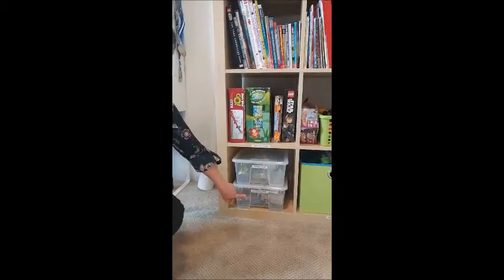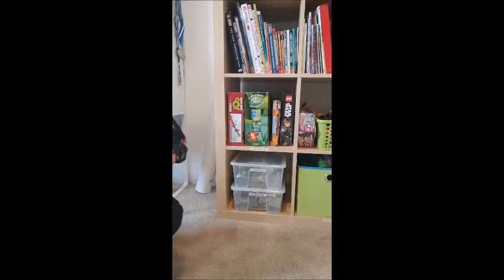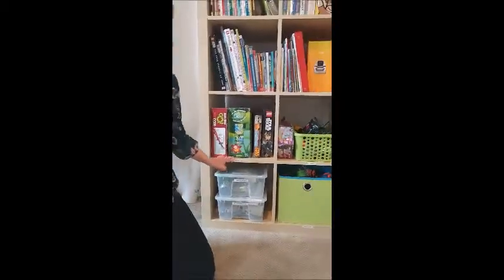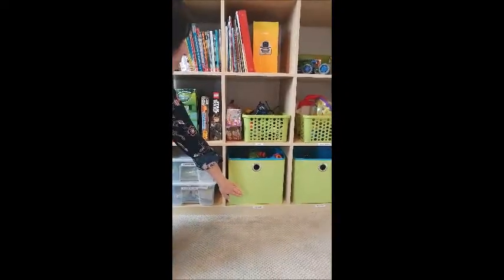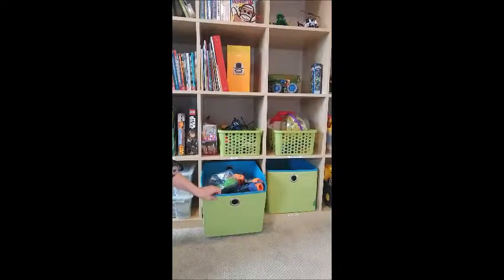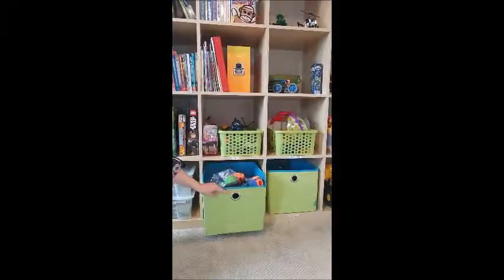Here we've got the Lego instructions and Grocery Gang. A place where he can keep games and puzzles. Here we've got Nerf guns, Beyblades. It's nice to find some bins and containers that are bright and fun and playful and also easy for kids to just throw things in and they know exactly where they go.